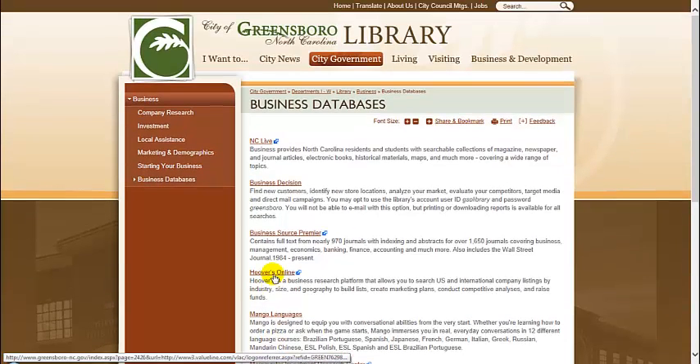This was a quick introduction to the variety of sources, sites, and databases available to ensure your success. If at any point in time a site asks for your library, it will be Greensboro Public and your password will be your library card number. If you do not have a library card, come visit one of our locations today.